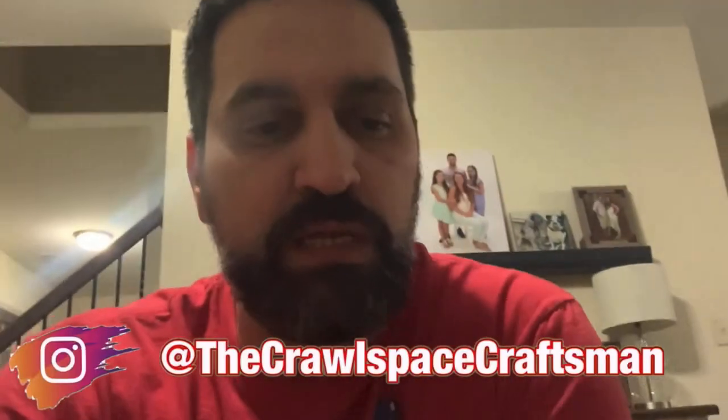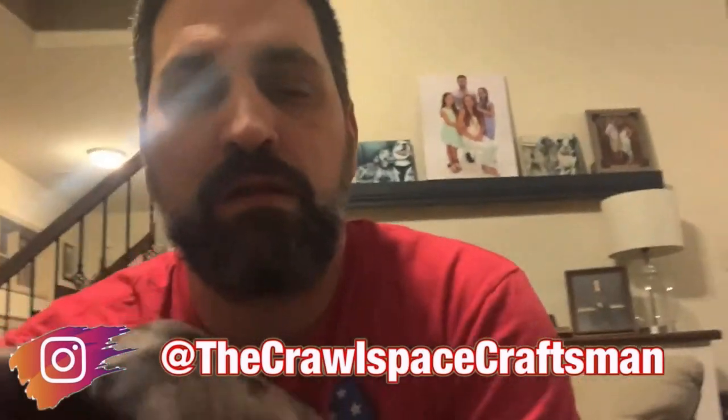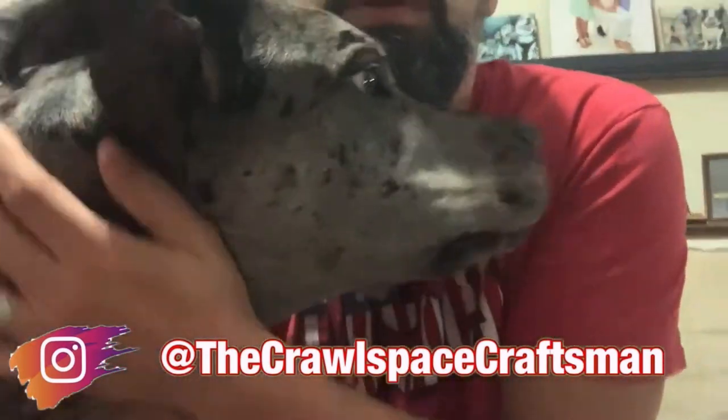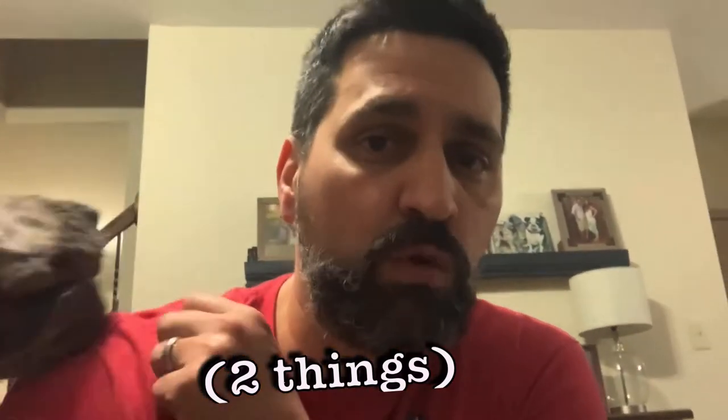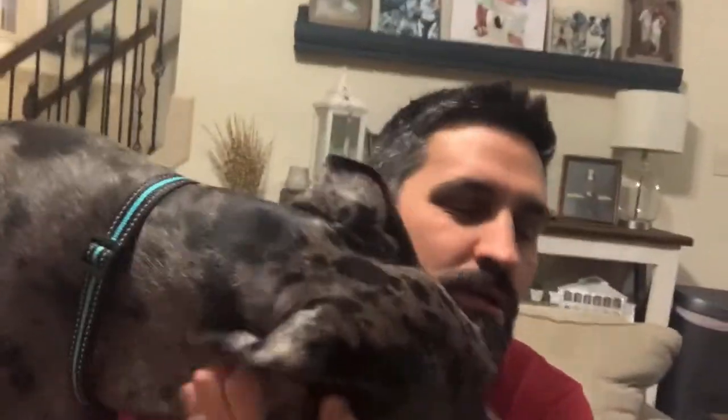What is going on guys, welcome back to the channel. On today's video we are not going to be in the workshop, we are going to be talking Koopa. Before we get this video started, I want to make clear — sorry if we're jumpy over here, he is really excited. Come on, come here, look at that big boy. Let's talk about three things.